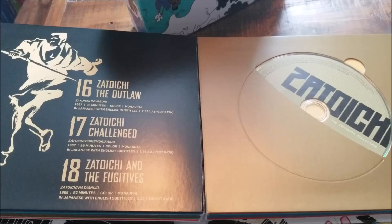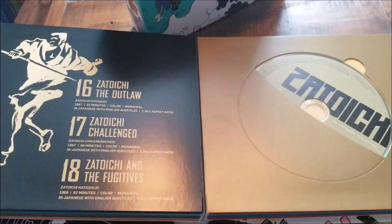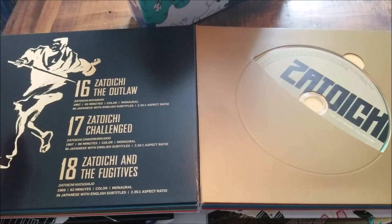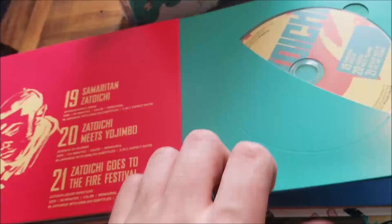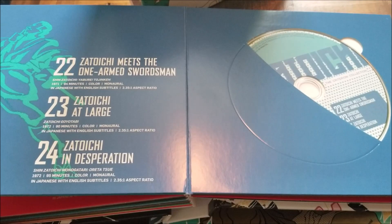Zatoichi the Outlaw, Zatoichi Challenged, and Zatoichi the Fugitives on the next disc. Then we have Samaritan Zatoichi, Zatoichi Meets Yojimbo — that one sounds really cool — Zatoichi Goes to the Fire Festival, and Zatoichi Meets the One-Armed Swordsman. Zatoichi at Large, Zatoichi in Desperation, and the final film is Zatoichi's Conspiracy, with some supplements included.